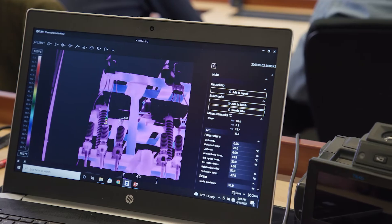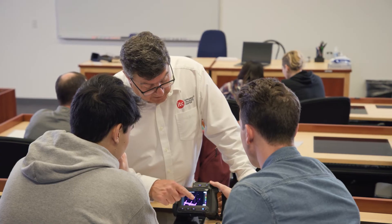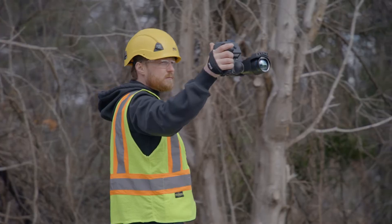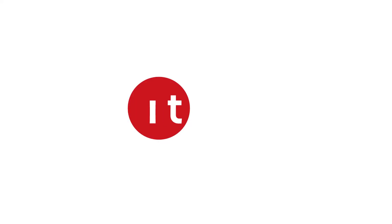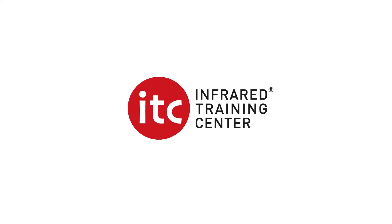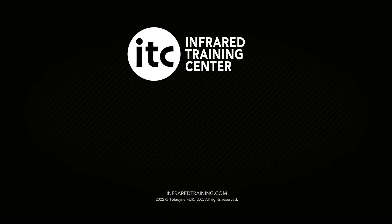By spending some time with a very knowledgeable and experienced instructor, they can really help these students speed up their growth and education on the technology. The Infrared Training Center will help you be better with your camera and help you be more efficient with its use. The value that these thermal inspections have brought — the amount of problems and anomalies that we find — drastically reduces outages and potentially catastrophic failures.